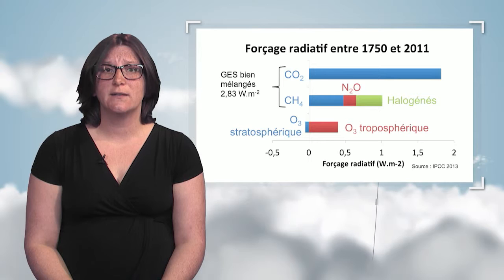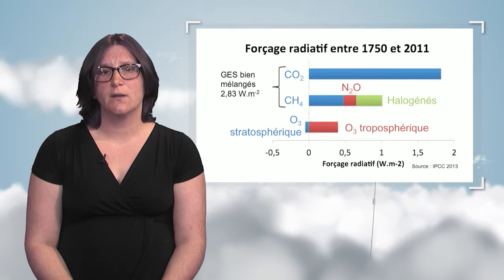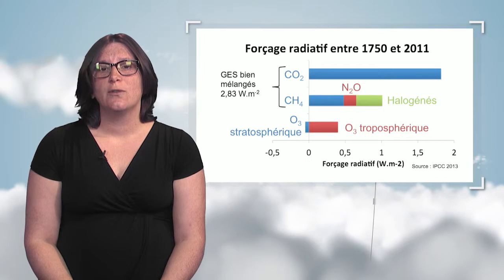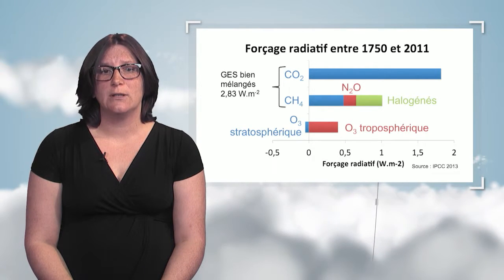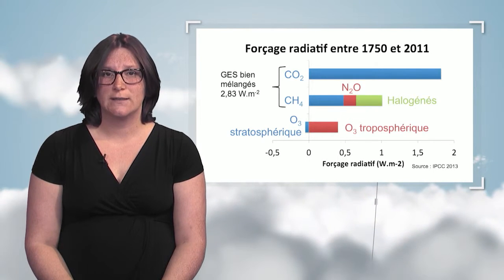Radiative forcing by ozone has been estimated at 0.4 watts per square meter, more or less the same amount as halogenated compounds. Ozone does not belong to the same category in the IPCC report because it is not a well-mixed gas in the atmosphere — its concentrations vary a lot on the vertical axis.